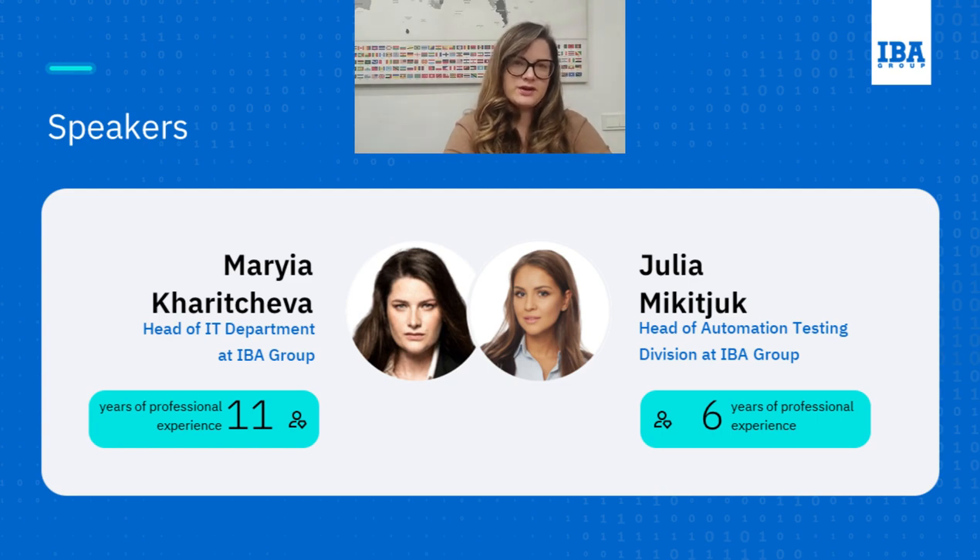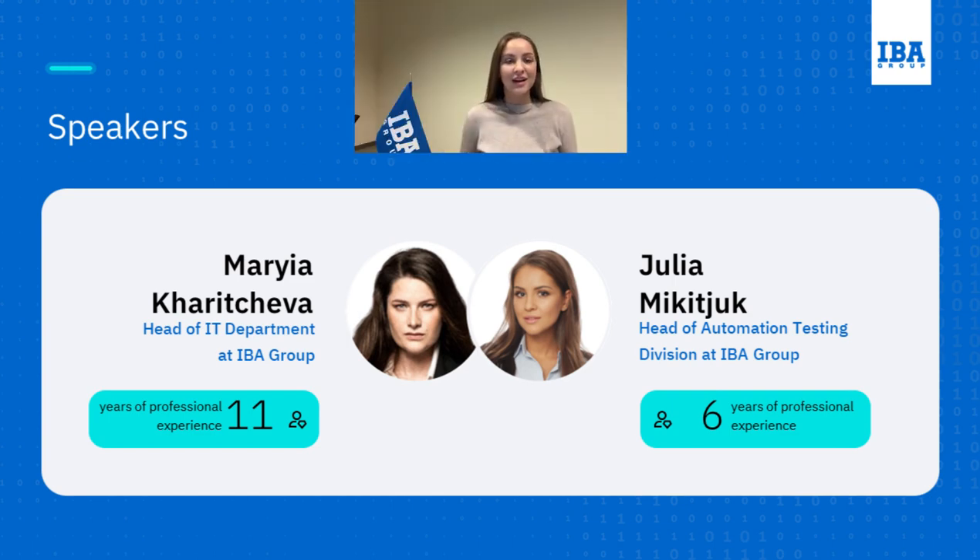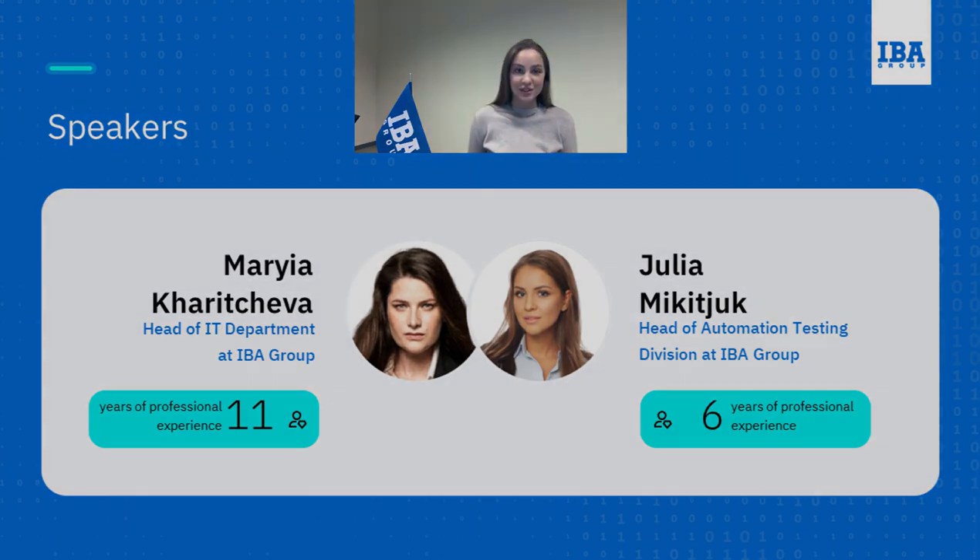Here with me is my colleague Julia Mikicuk, who is the head of automation testing here at IBA Group. Hi everyone and thank you for joining us today. I'm happy to be here and I want to thank Maria for the warm intro. I'm the head of test automation division, basically the innovation cheerleader. I help teams to exceed our client's expectations. My expertise covers key methodologies, tools, processes and software compatibility, allowing me to create strong test strategies.